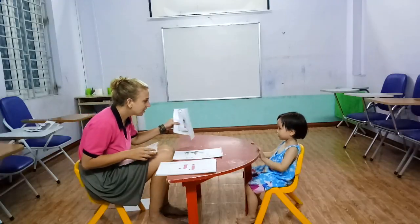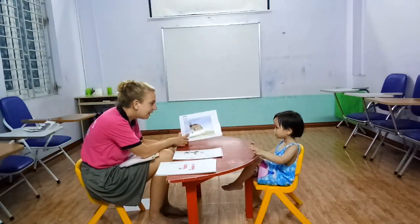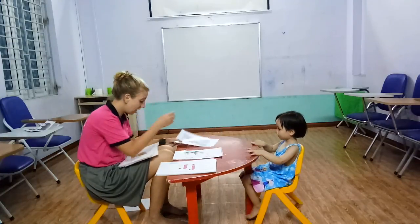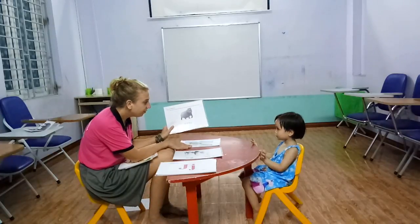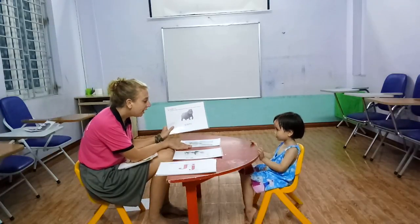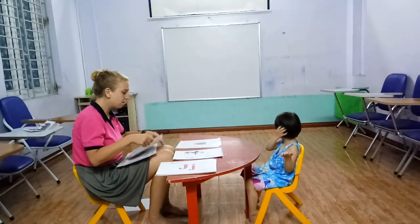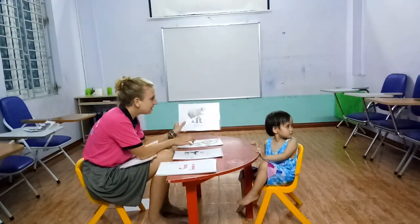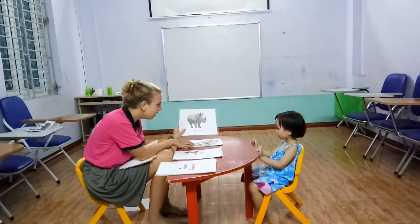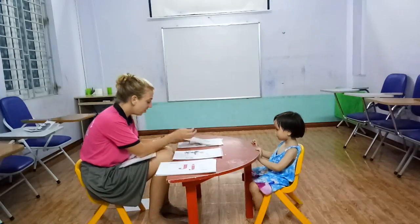What animal is this? It's a kangaroo. Yes. And what animal is this? Hippo. It's a hippo. Okay. What animal is this? Monkey. Good job. What animal is this? It's a rhino. Good job.